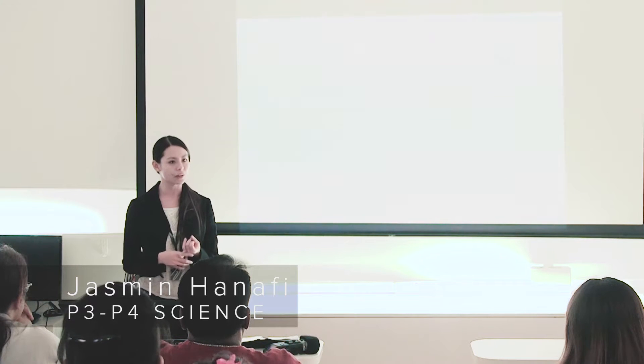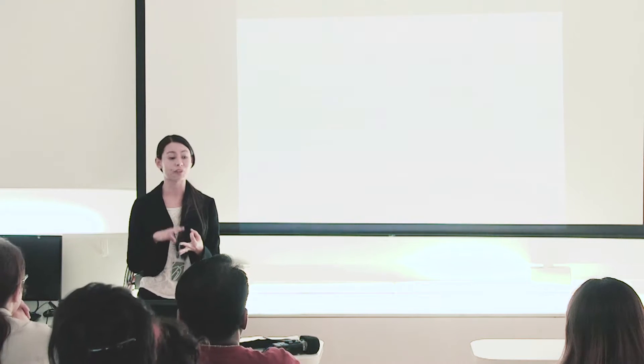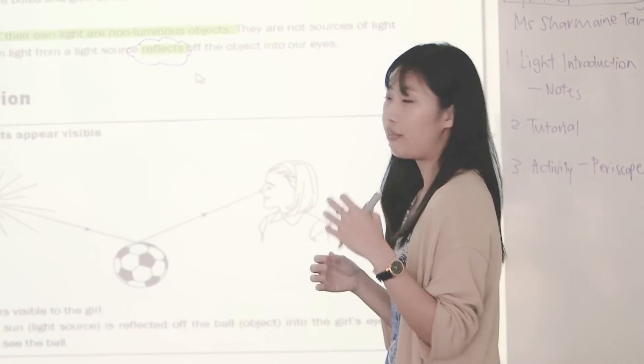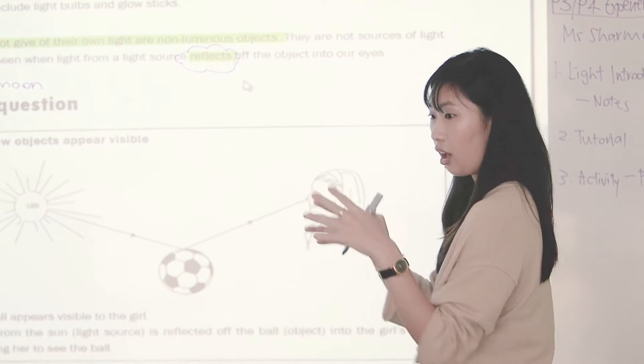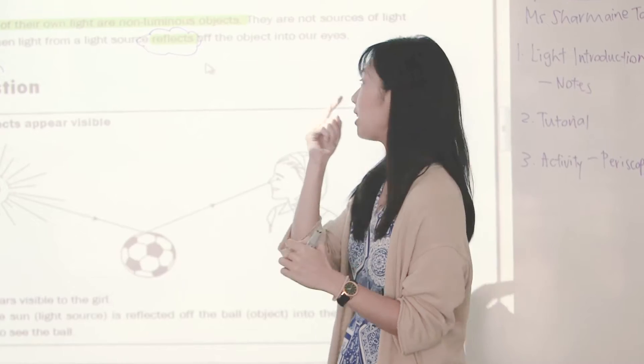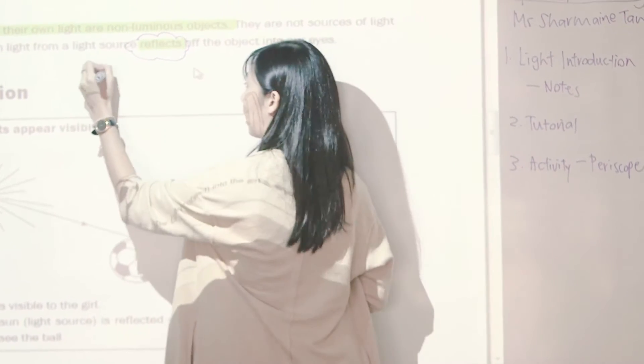Here at the Learning Lab we really try to focus on making sure that kids not only enjoy the subject, but also know how to answer questions properly — using keywords, formatting, and phrasing. The three pillars of a good grasp of exam techniques are content mastery, answering free response questions, and answering multiple choice.